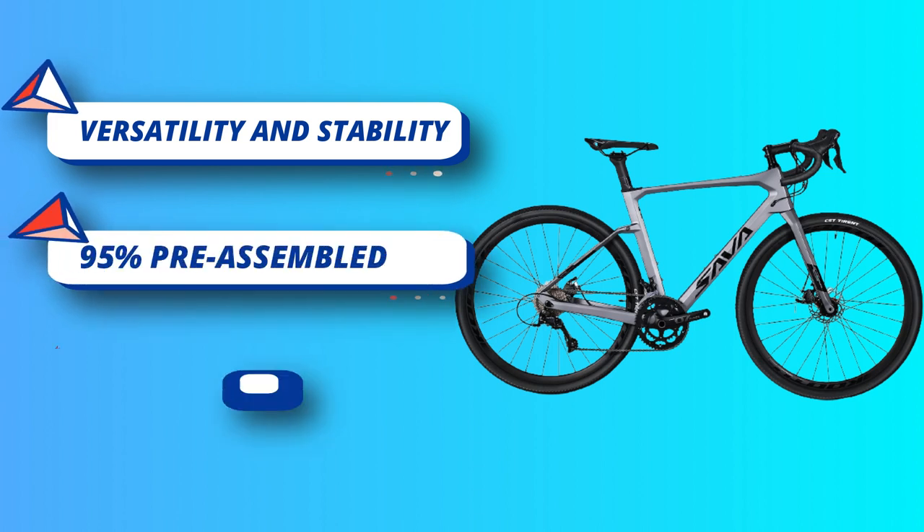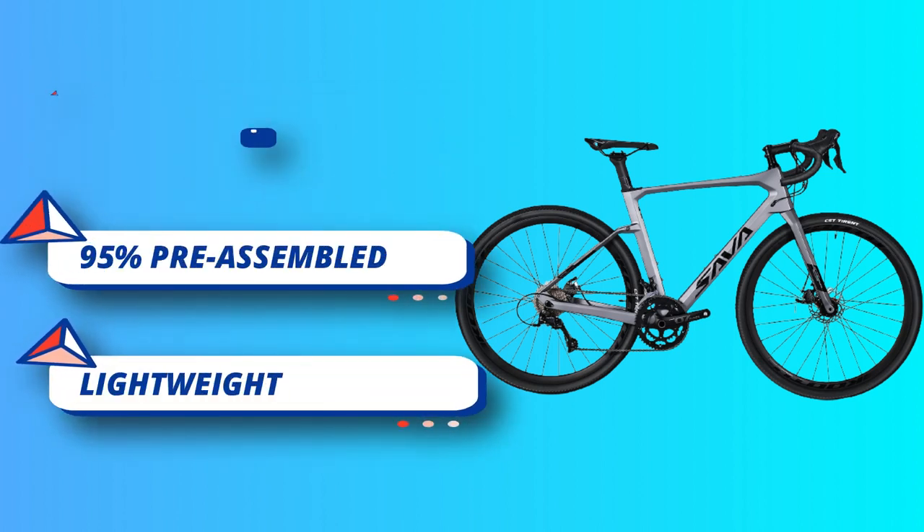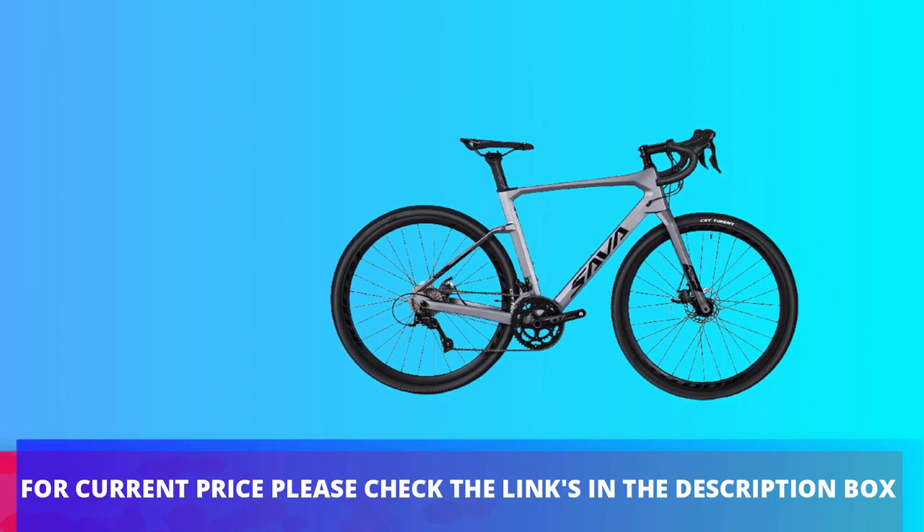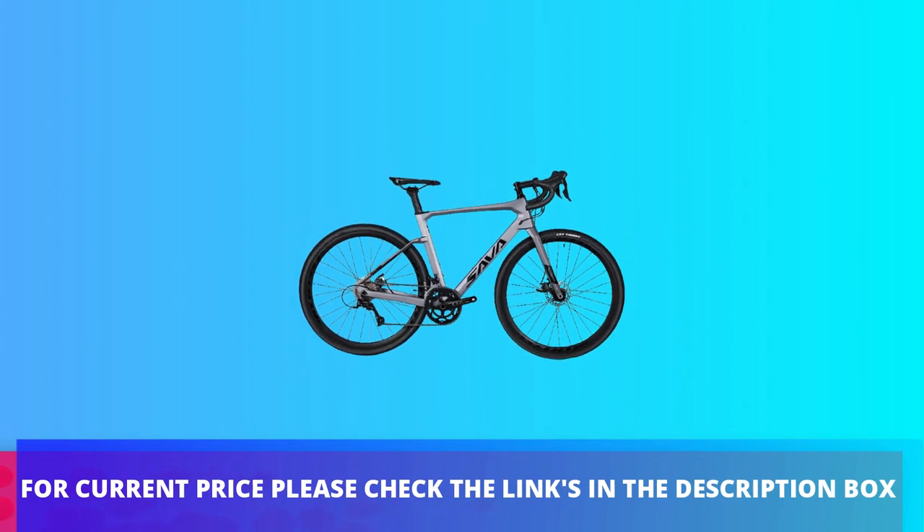Perfect for varying terrain, from flats to hills, offering a wide range of gears for all levels of riders in all conditions. For current price, please check the links in the description box.